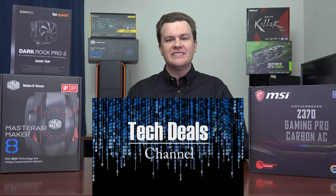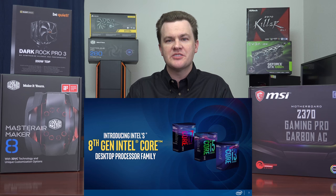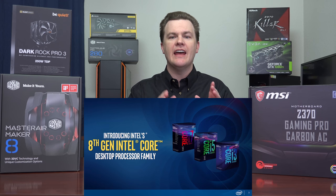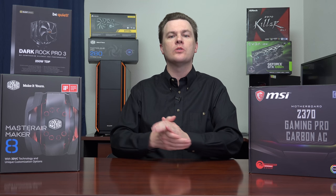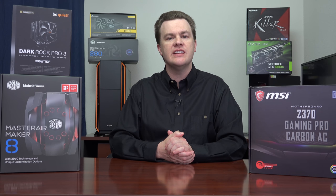Hello and welcome to TechDeals. Intel's 8th generation core desktop processor launch: 6 CPUs, 1 motherboard chipset, and amazing gaming performance. 4 core i3 processors, 6 core i5 processors, and 6 core 12 thread i7s. This is one of the most important Intel CPU launches in 10 years.